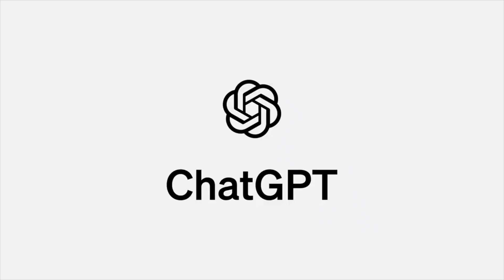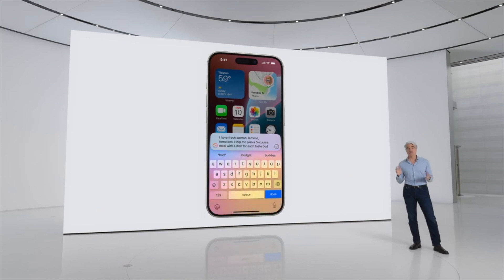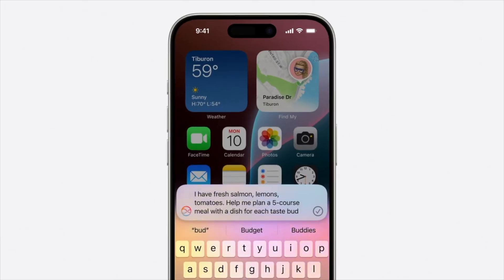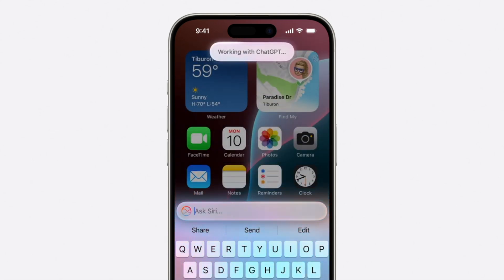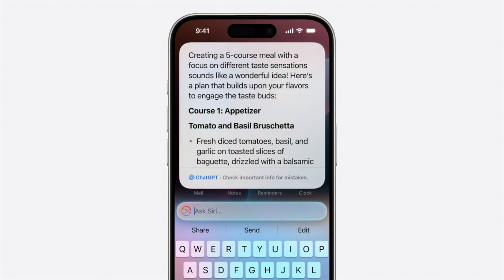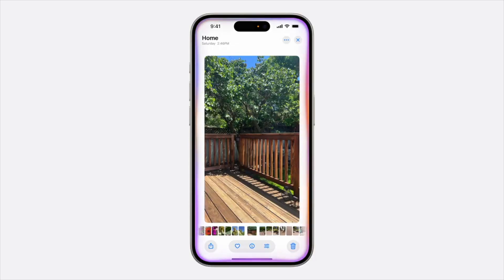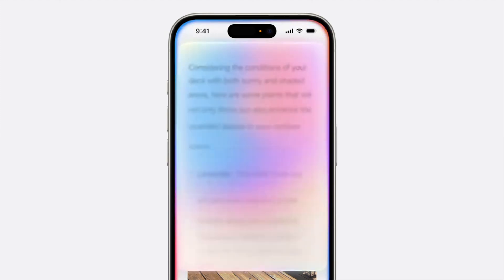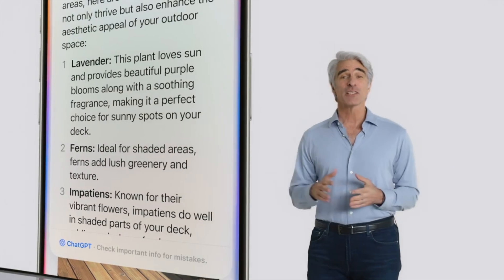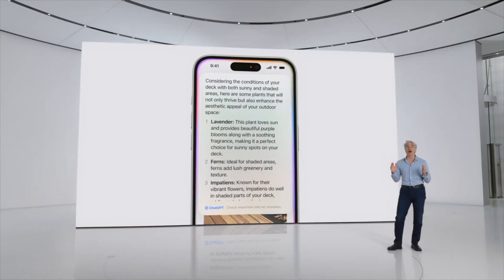ChatGPT from OpenAI, powered by GPT-4o, is integrated into Siri so Siri can tap into ChatGPT's expertise when it might be helpful. For example, if you need menu ideas for an elaborate meal using freshly caught fish and garden ingredients, you can just ask Siri — Siri determines that ChatGPT might have good ideas, asks your permission to share your question, and presents the answer directly. You can also include photos with your questions — Siri confirms if it's okay to share your photo with ChatGPT and brings back relevant suggestions. You can also ask questions related to your documents, presentations, or PDFs.